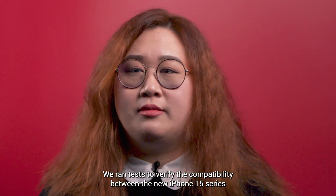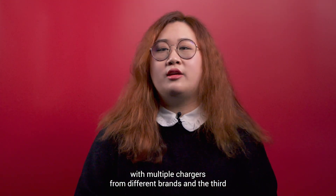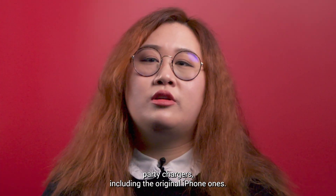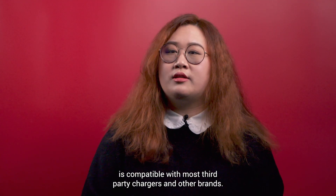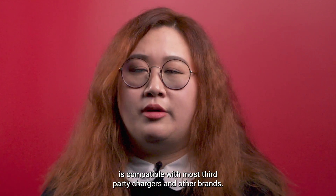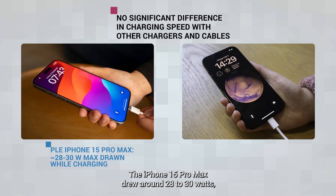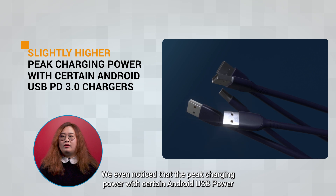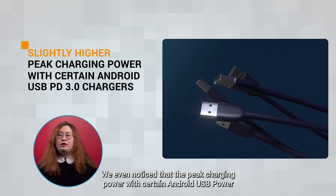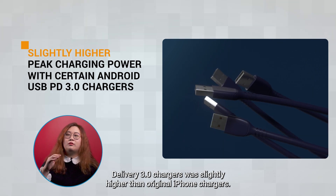We ran tests to verify the compatibility between the new iPhone 15 series with multiple chargers from different brands and third-party chargers, including the original iPhone ones. Our results show that the latest iPhone 15 series is compatible with most third-party chargers and other brands. There is no significant difference in charging speeds. The iPhone 15 Pro Max drew around 28 to 30W maximum during charging, while the iPhone 15 drew around 22W. We even noticed that the peak charging power with certain Android USB Power Delivery 3.0 chargers was slightly higher than with original iPhone chargers.